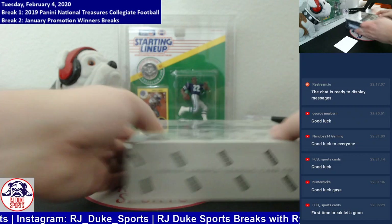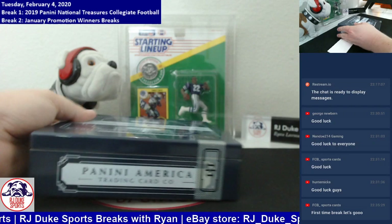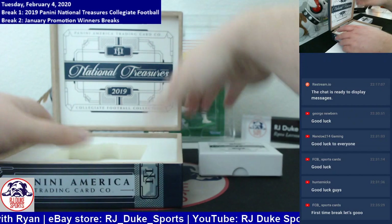Last box — let's find that last mojo. Good luck everybody. Let's see if the last box can be our best one.